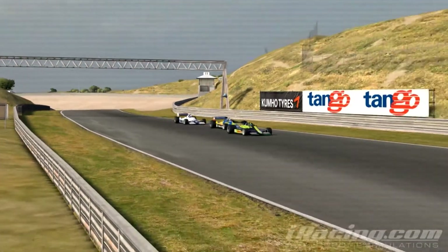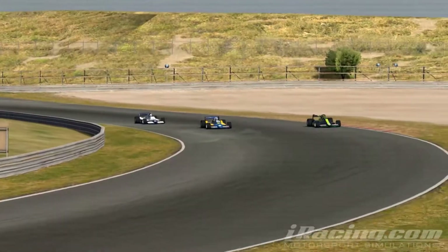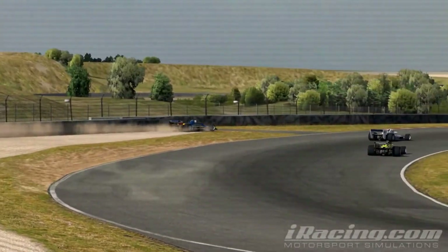Lap eleven, Pickford in second place catches up to a damaged backmarker. This allows Boren to close the gap and then gain second place as Pickford goes into the gravel trap. Pickford is able to rejoin in third, in front of Stevens.